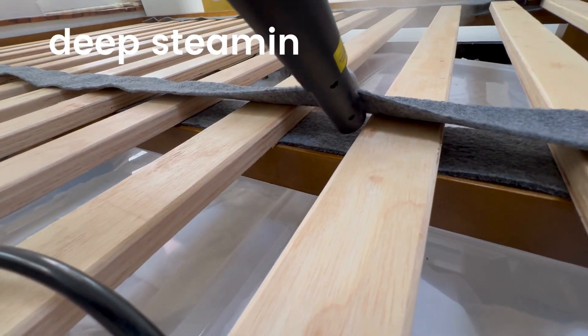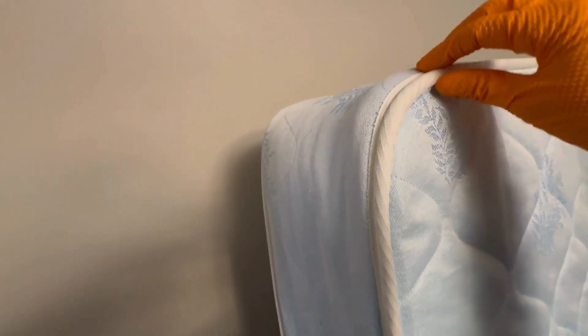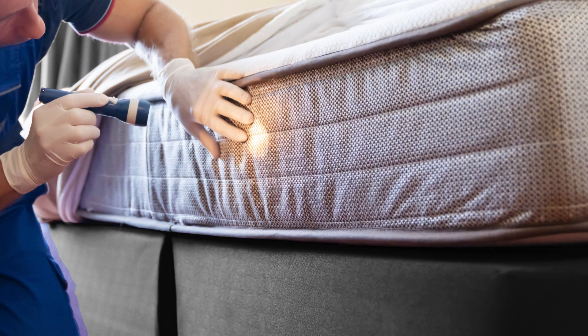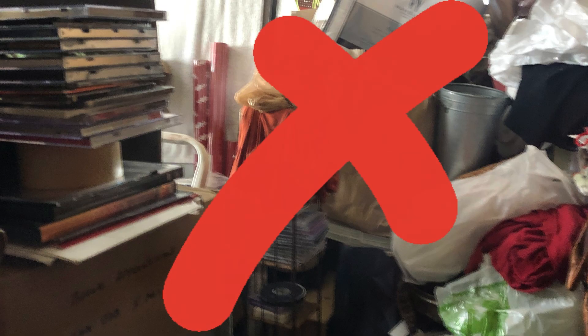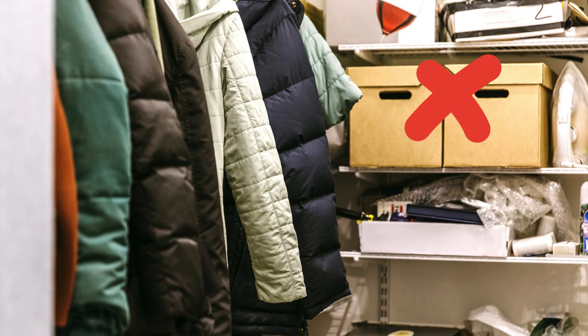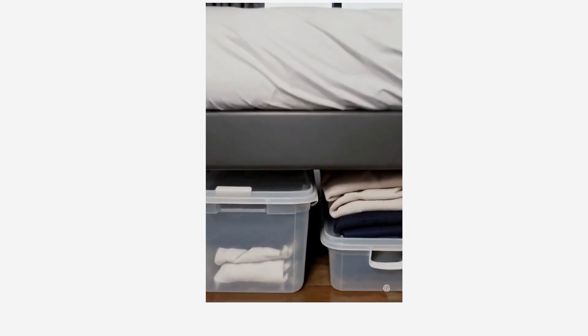To prevent bedbugs in your home, follow some simple steps regularly. Inspect your bedroom, especially your mattress, box spring, and bed frame. Look for any early signs of bedbugs, including live insects, shed skins, and fecal stains. Use a flashlight for better visibility — I'll link in the description to the small but super bright flashlight that we use on all inspections. Next, keep clutter to a minimum to reduce potential hiding spots for bedbugs. Store your belongings in sealed, airtight containers rather than cardboard boxes and bags. Anything under your bed should be sealed in airtight containers to help minimize hiding spots.